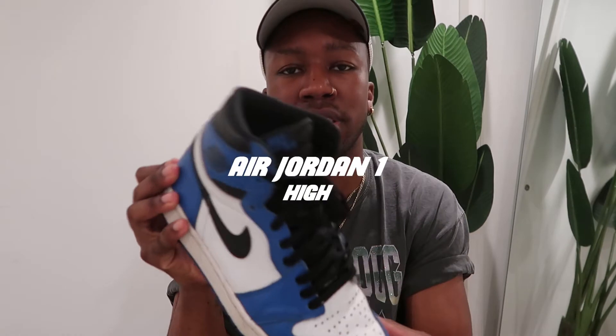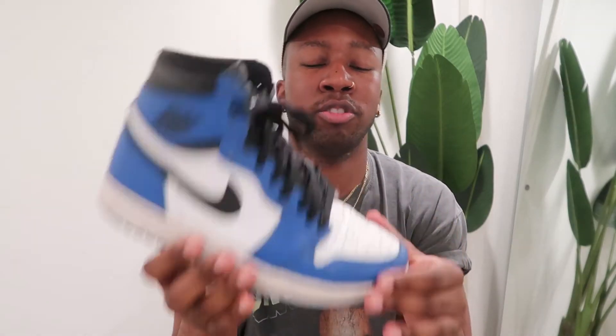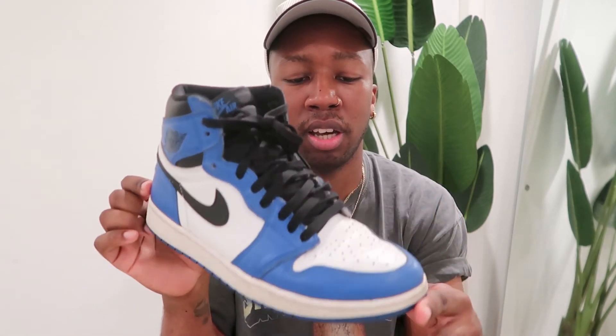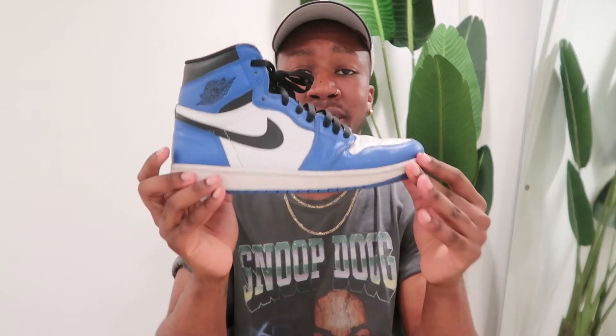And of course, Jordan 1s — I always have to have at least one pair of Jordan 1s in my collection. This is definitely that pair; I do have another pair but they're mids. The hype sneaker of the century — I had to have at least one pair. Everyone goes hard for these, but they're super dope, super comfortable, really easy to style, and you just have to have them in your collection.